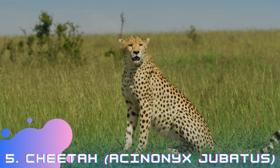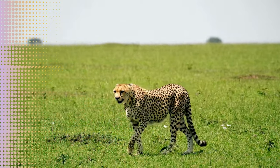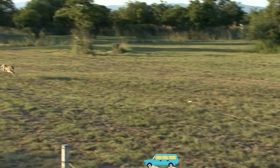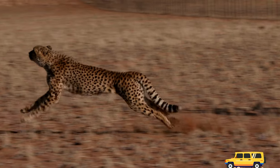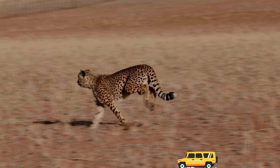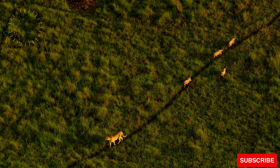Cheetah, Acinonyx jubatus. The cheetah is renowned for its unmatched speed and agility, making it the fastest land animal on Earth. With its distinctive black tear marks running from the eyes down to the mouth, the cheetah has a unique appearance that sets it apart from other big cats. Cheetahs primarily inhabit grasslands and open savannas, where their incredible running abilities help them chase down prey.